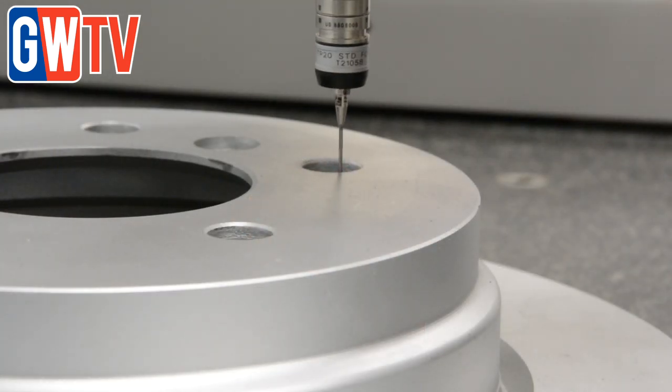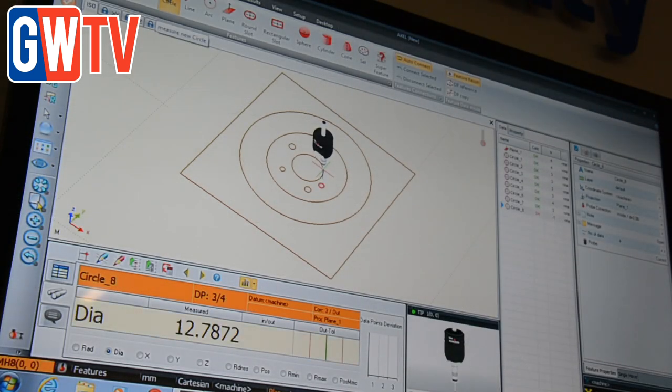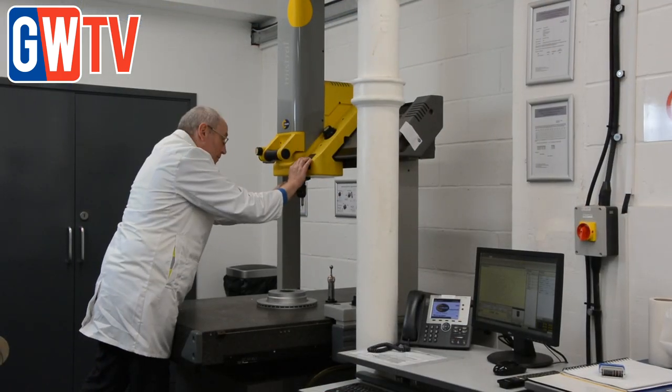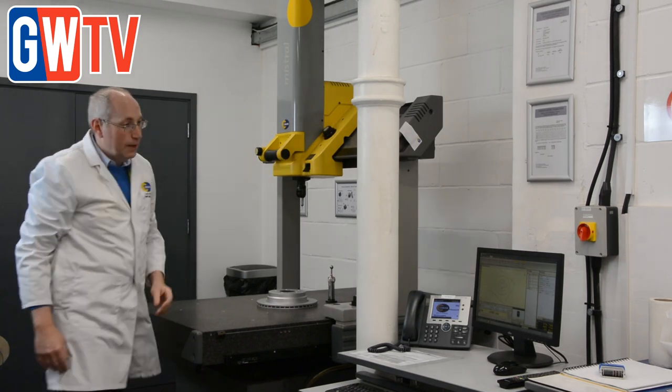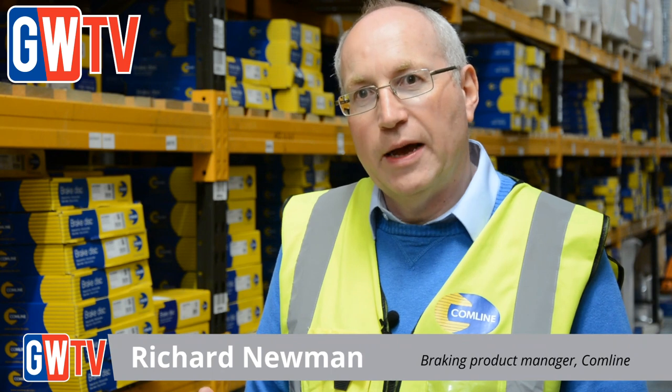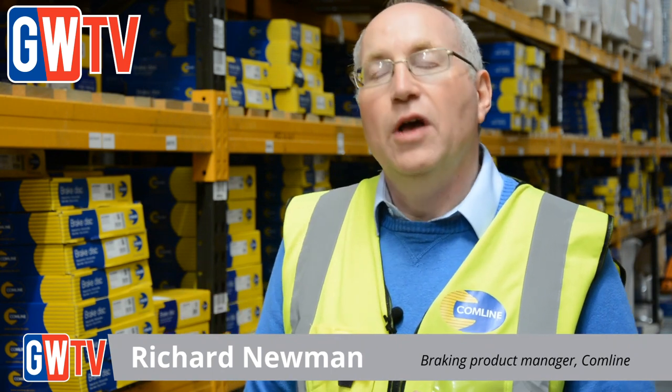Of those, approximately 600 are coated. On the brake pad range we've got over 900, and we will identify coverage to reach 95% of the market. We have access to car park data for Europe and the UK. We identify the most popular models and we will start to develop a pad — certainly for very popular models as soon as we can source an OE sample.